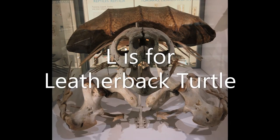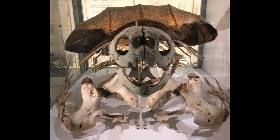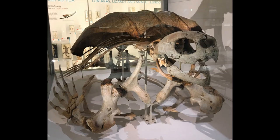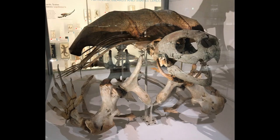L is for Leatherback Turtle. Leatherbacks are the biggest turtles alive today. Their legs are like paddles as they spend so much time swimming in the sea. They only come out onto land to lay their eggs.